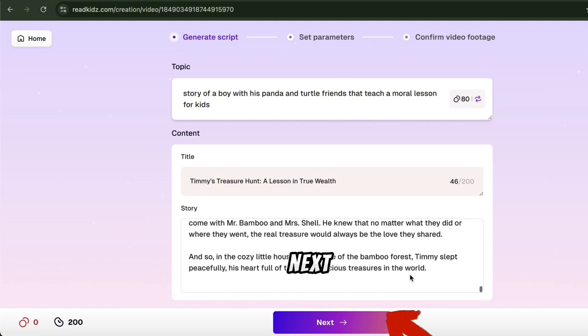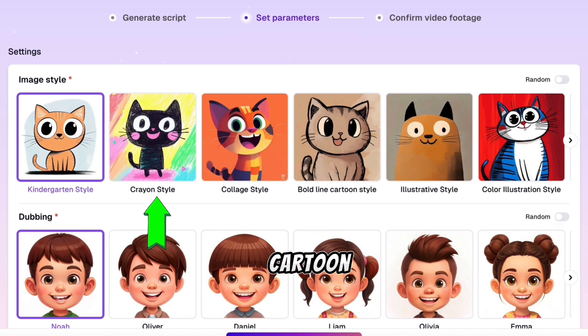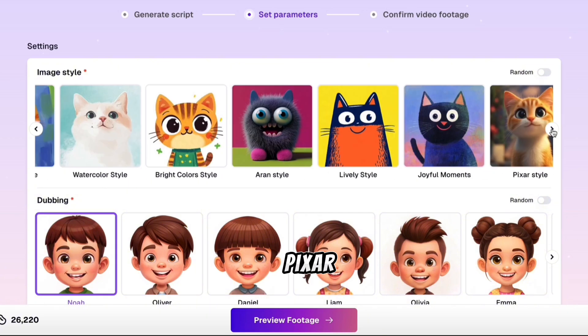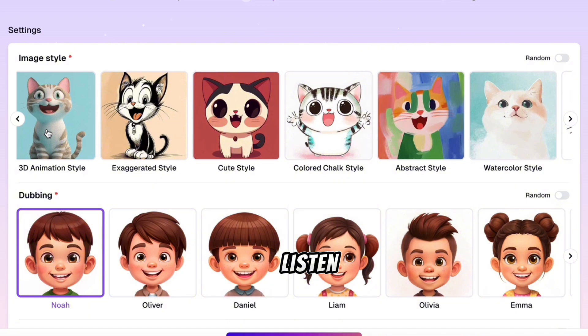Once you're happy, hit Next. Now comes the fun part — choose your image style: from crayon, cartoon, collage, to 3D animation. There are tons of options. Let's go with Pixar style for our story. Next, pick a voice for the characters. Read Kids offers a variety of adorable kids' voices. Listen to a few, pick the one that matches your story, and move on to the effects. You can add animations, captions, and even customize the fonts.